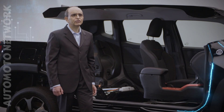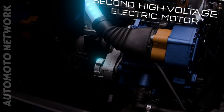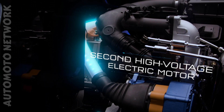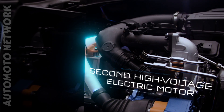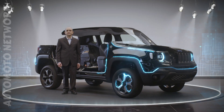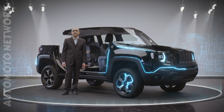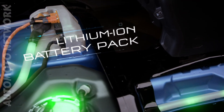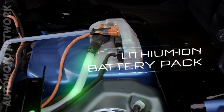A second high-voltage electric motor works in synergy with the petrol engine, recovering or providing torque on the crankshaft during transience or generating electricity to recharge the battery. The system is completed by a lithium-ion battery pack which powers the e-axle, located in the center of the car in a protected position under the floor.